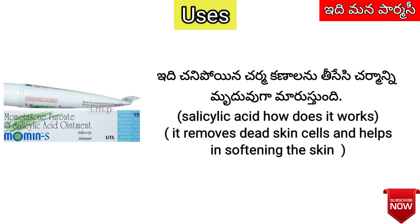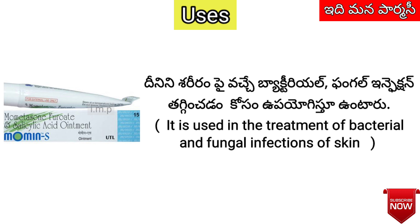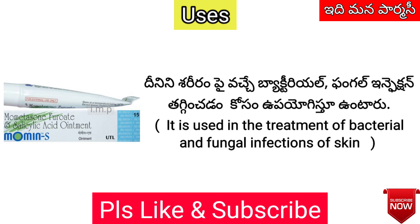In addition to Salicylic Acid, we are going to look at the uses of Momin S cream. This cream targets bacterial and fungal infections.